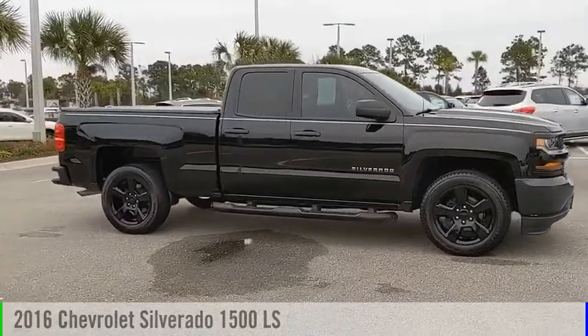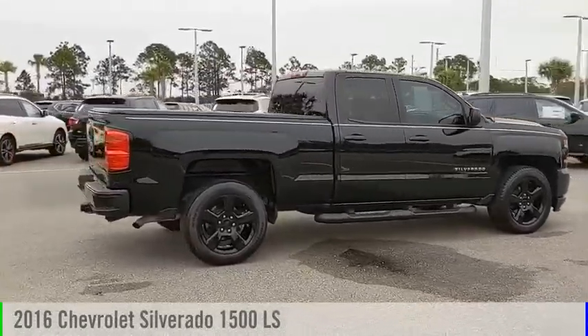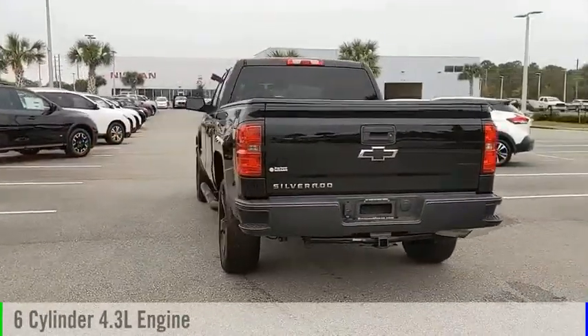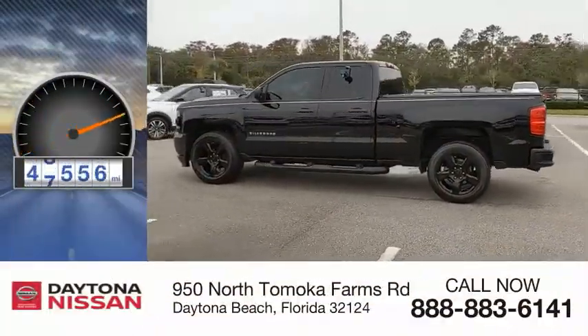Looking for the right vehicle? Check out the 2016 Silverado 1500. This vehicle is powered by a rear-wheel drive, 6-cylinder, 4.3-liter engine, and comes with an automatic transmission. This vehicle has less than 50,000 miles.